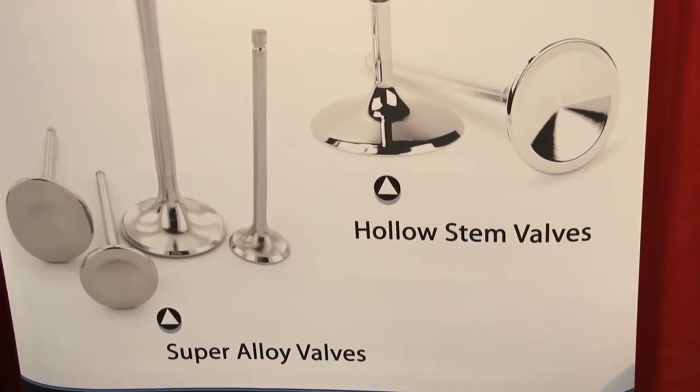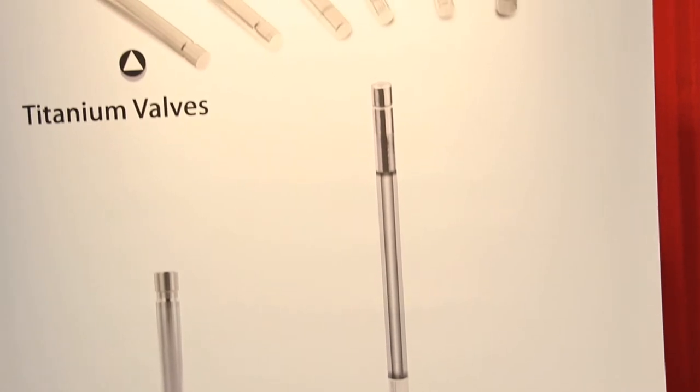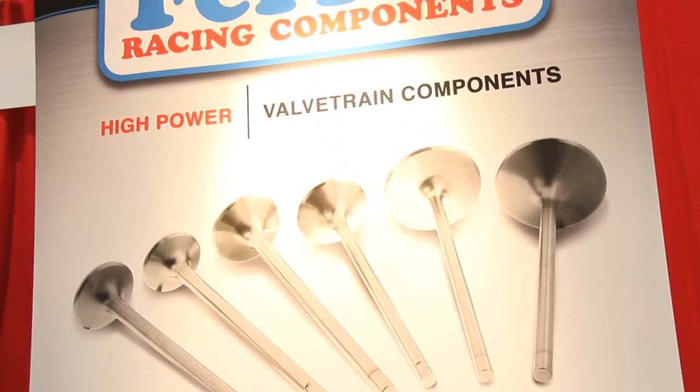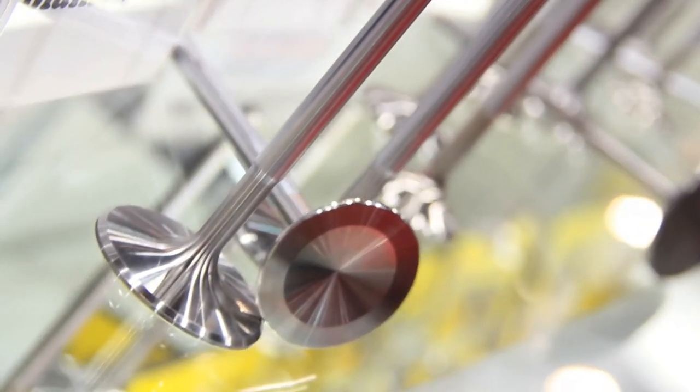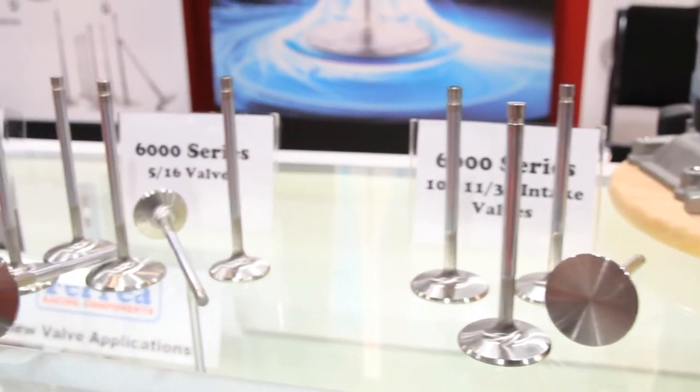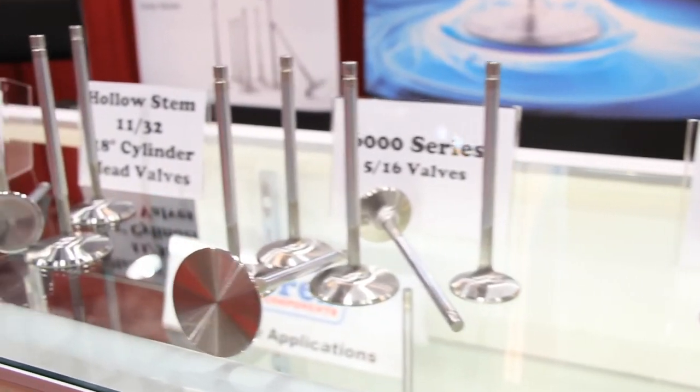We're also enhancing the design of the valve where we're finding that mainly a lot of design is being tapered to where the profile of the valve is 10 degree. The 10 degree stuff works very well in a lot of heads that haven't been ported, which is typical on the hot rod market. The guys want to make 400 or 500 horsepower street applications, and this type of design enhances it without touching the cylinder head or doing any port work to it.